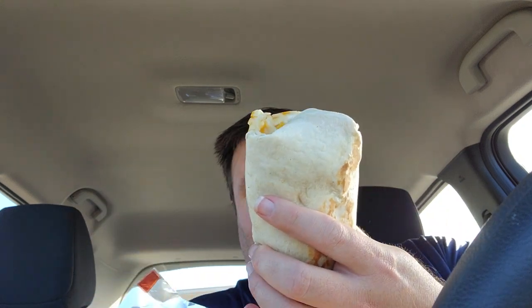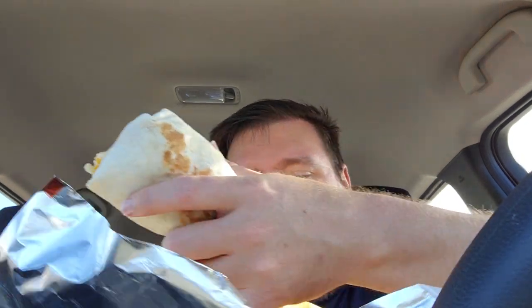Hey everybody, welcome back! We're here with the double steak cheese burrito from Taco Bell, and it's a big boy. It looks good, it smells good. We've got a bunch of jalapenos on the bottom here, so let's take a bite.